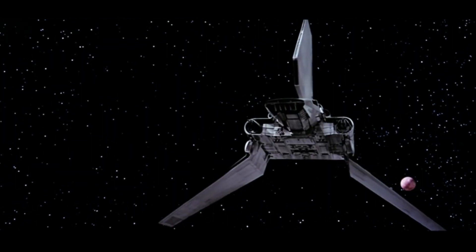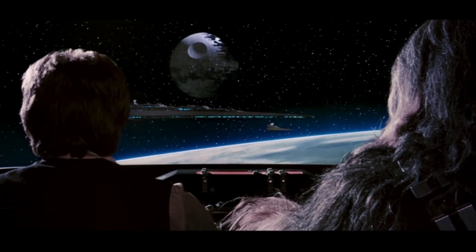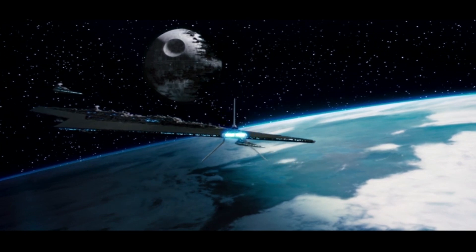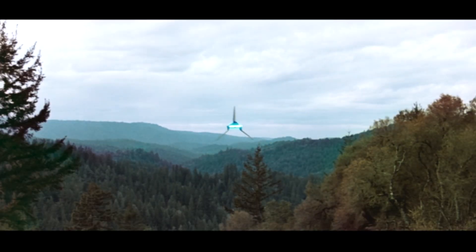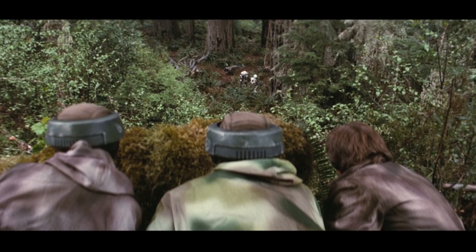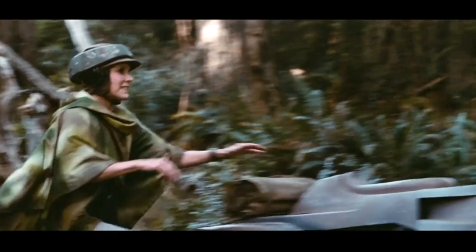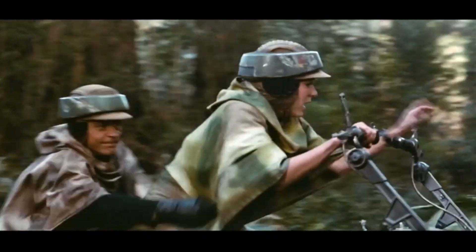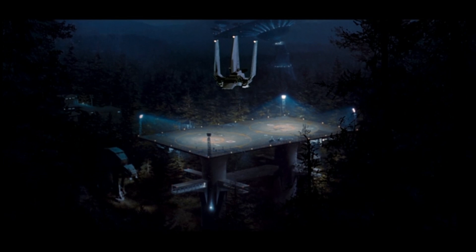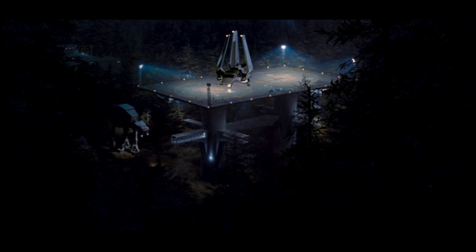When they arrive at Endor, they encounter the second Death Star, the Super Star Destroyer Executor, and two Imperial 2 Star Destroyers. After landing on the forest moon, our heroes encounter some scout troopers on Aerotech 74Z speeder bikes — fast and reliable bikes that were one of the most common ground vehicles in the Imperial Army. Later, we see ST321 land at the Imperial base on the moon, where it is met by Tempest 1, the lead AT-AT of Tempest Force.